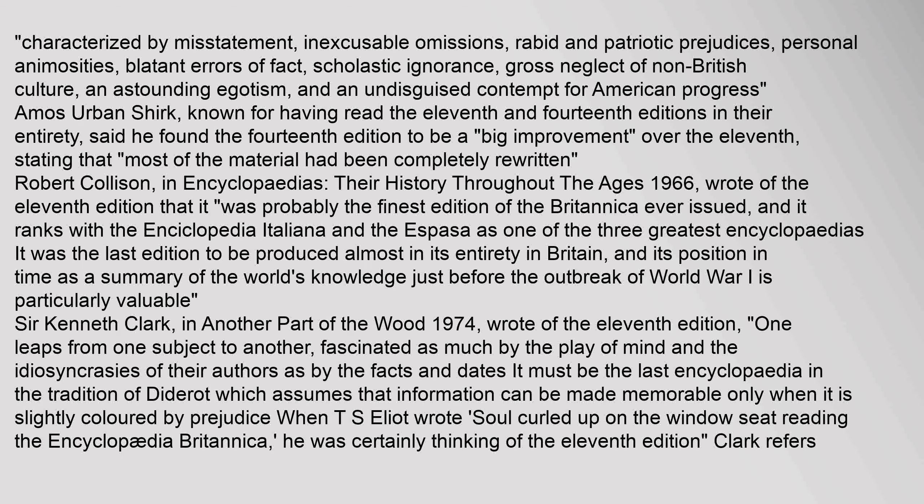Amos Urban Schirk, known for having read the 11th and 14th editions in their entirety, said he found the 14th edition to be a big improvement over the 11th, stating that most of the material had been completely rewritten. Robert Collison, in Encyclopedias: Their History Throughout the Ages (1966), wrote that the 11th edition was probably the finest edition of the Britannica ever issued, ranking with the Encyclopædia Italiana and the Espasa as one of the three greatest encyclopedias. Its position as a summary of the world's knowledge just before World War I is particularly valuable.